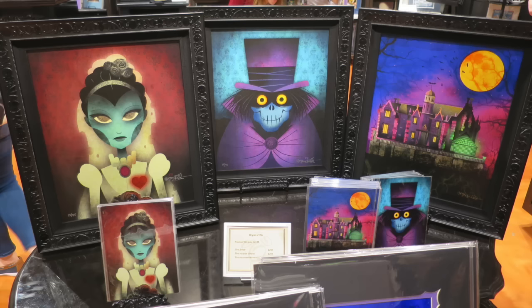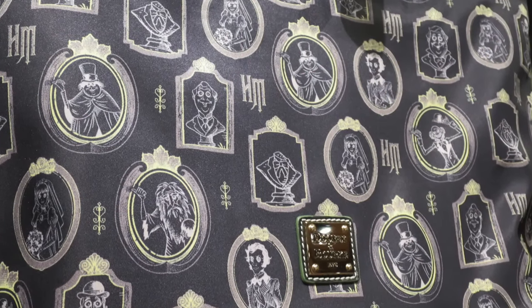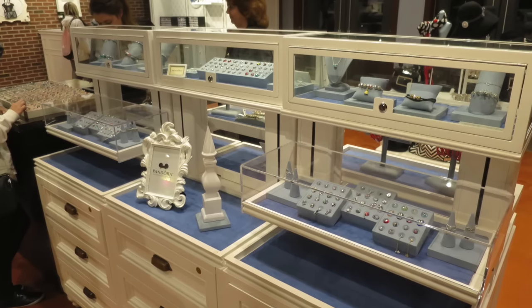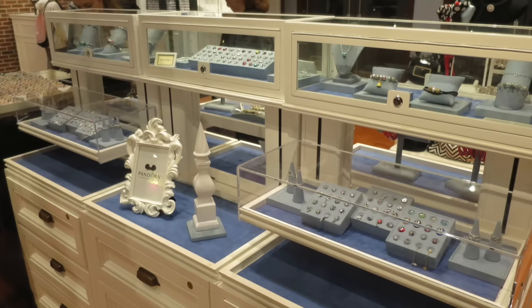For the Haunted Mansion fans out there, there is a new series of paintings available at the same location. Not far away for the ladies at Cherry Tree Lane, we have this Haunted Mansion bag. Cherry Tree Lane is also where you can go and purchase Pandora Jewelry, which is the sponsor of Wishes in the Magic Kingdom.